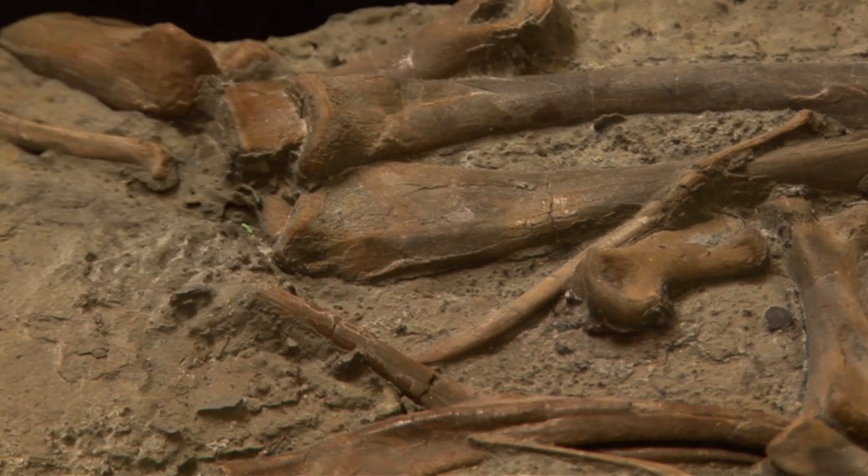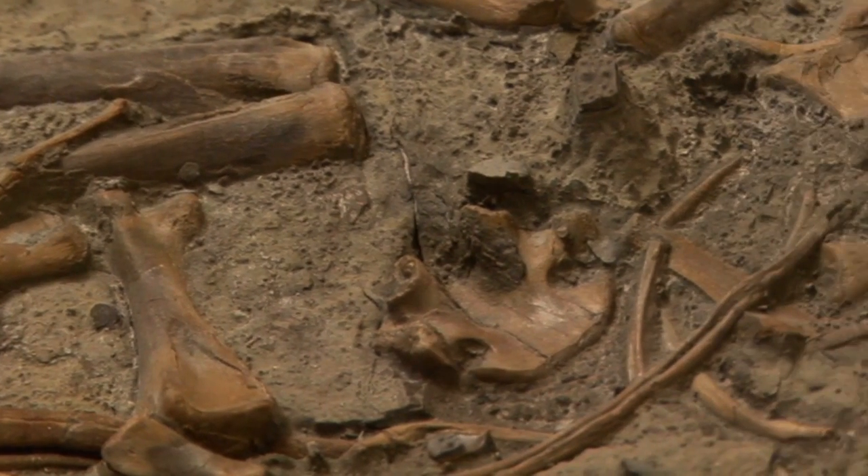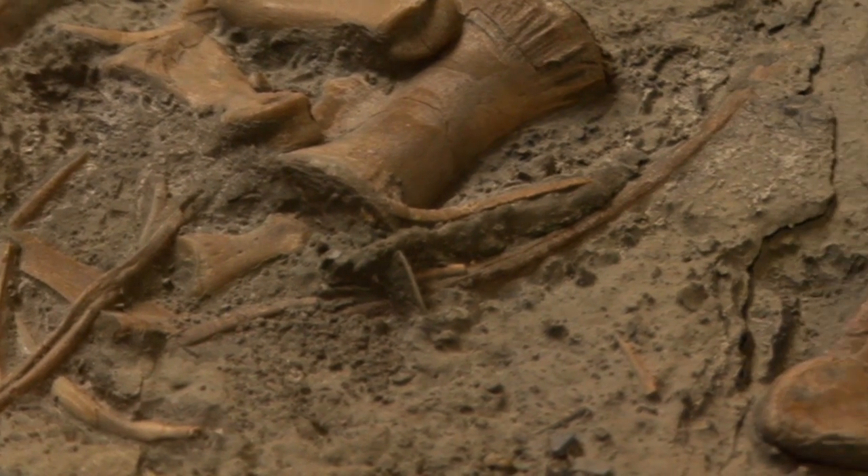One of the great things about this particular dinosaur is that it's very complete. Most dinosaurs are known from very scrappy material — we've got about 40% of the skeleton of this one, some bones from the left side. We perhaps don't have the right side, but we can reconstruct it from mirror images.